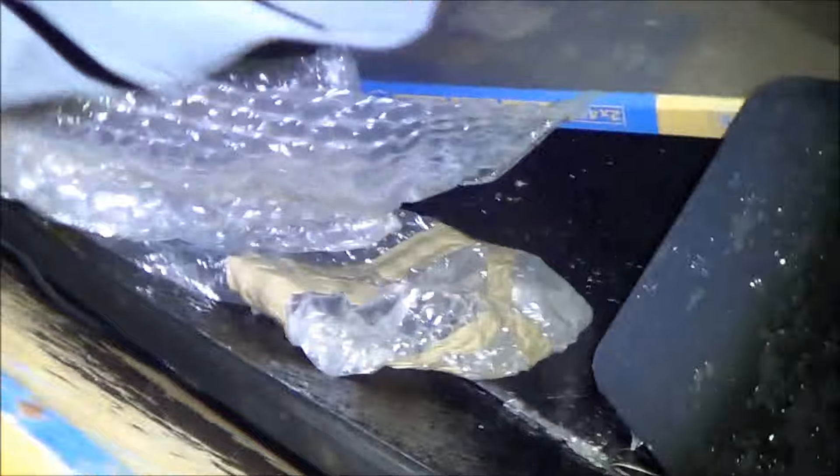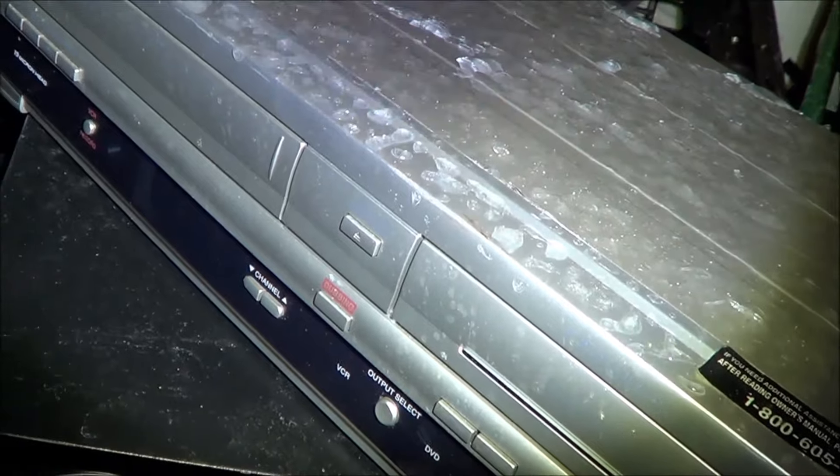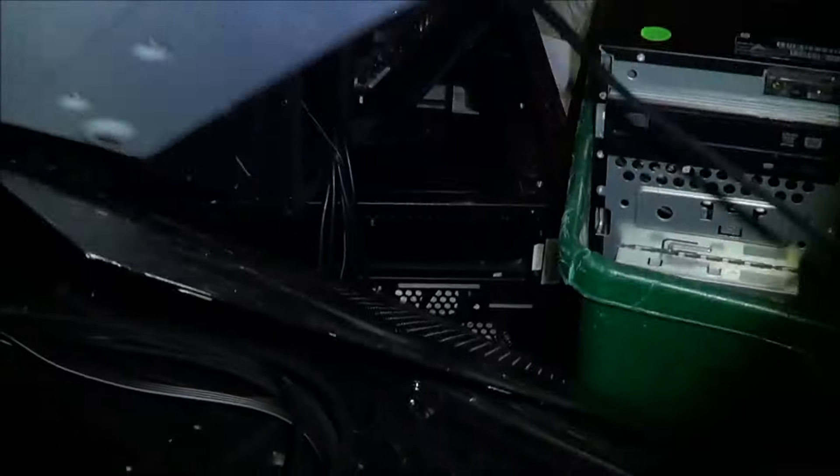Alright guys, here we are. I see something good already — white van. Good crap. Good DVD/VCR combo, completely frozen. Look at that, but people actually use these things to thaw out.